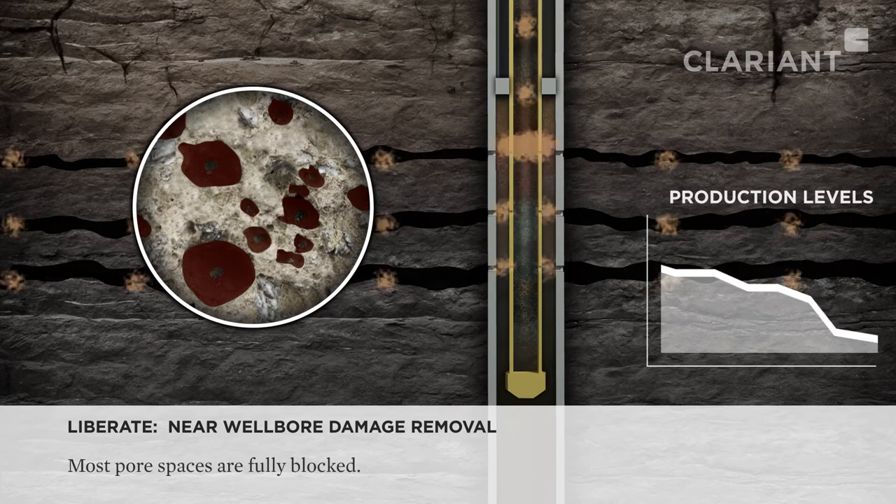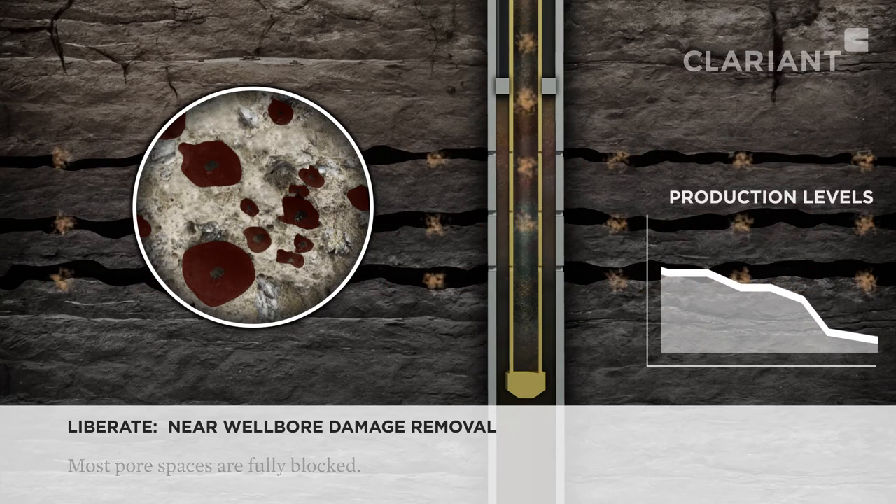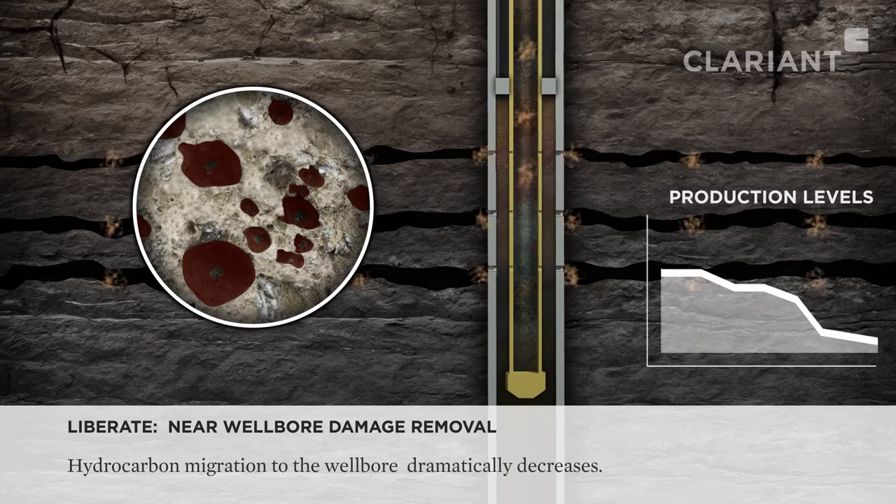Over time, the damage will result in a dramatic loss of production and associated revenue.